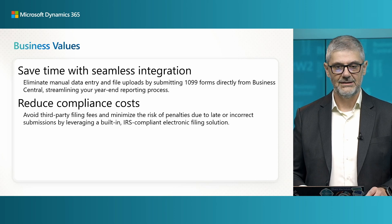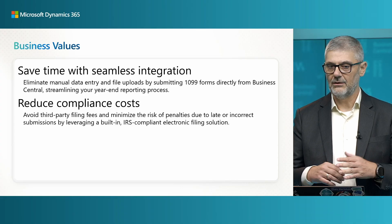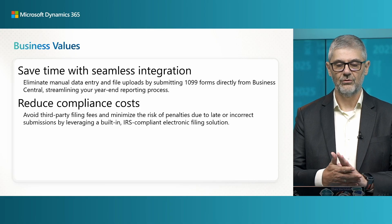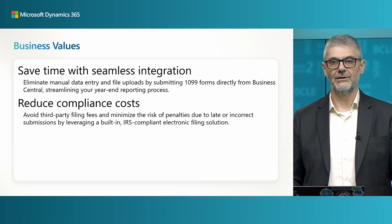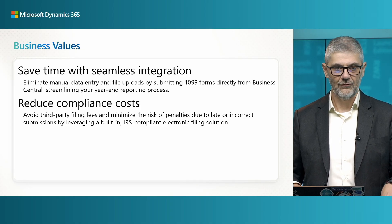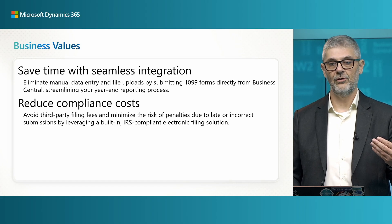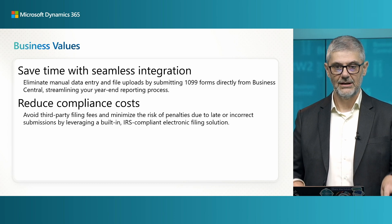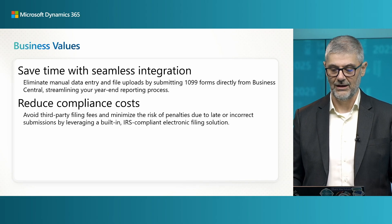Earlier you had to print all these forms on paper and send them manually. Now you can save time with seamless integration — you just need to submit the 1099 forms directly from Business Central and send them through email to your vendor. This really saves time, provides great integration, and of course reduces compliance cost. You can track the progress of all your submissions, and if something is wrong you will be informed on time so you can be compliant and will not have any problem with future reporting of 1099s.